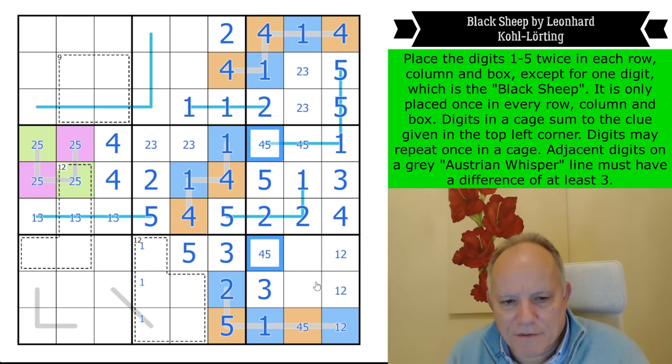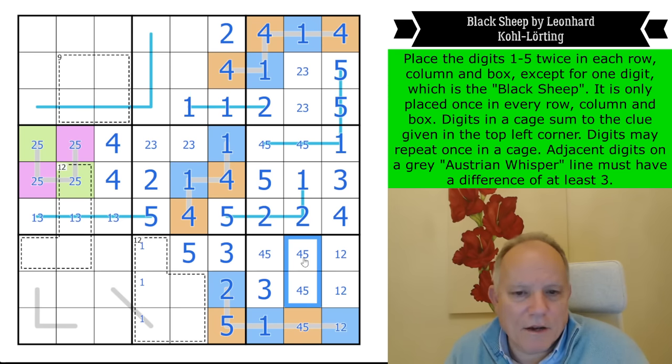That is all of the ones and twos, and we've used up the three, so this is a four-five pair — well, they're selected from four and five. Now that's all of the ones and twos and we've used up the three.